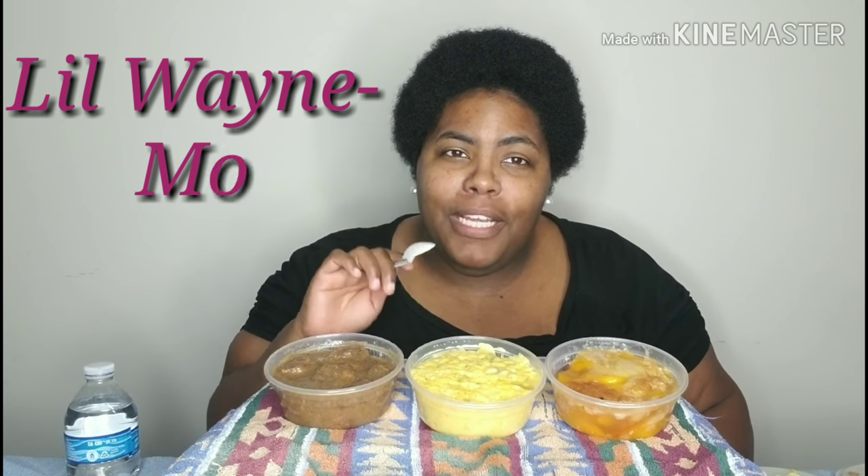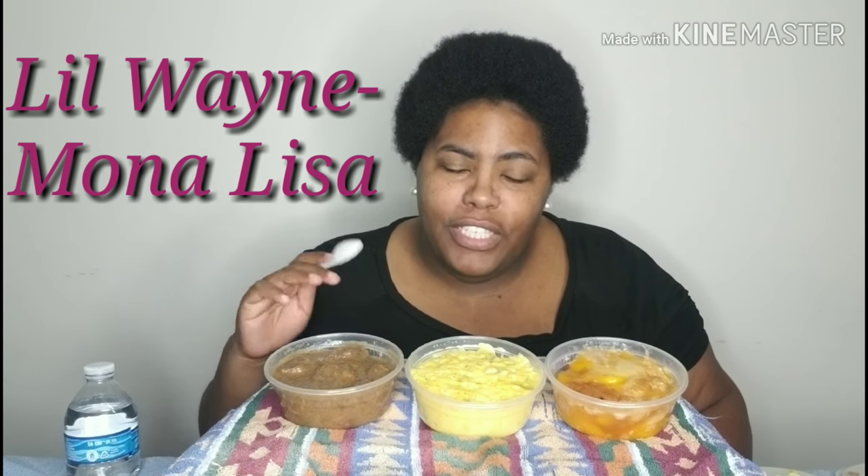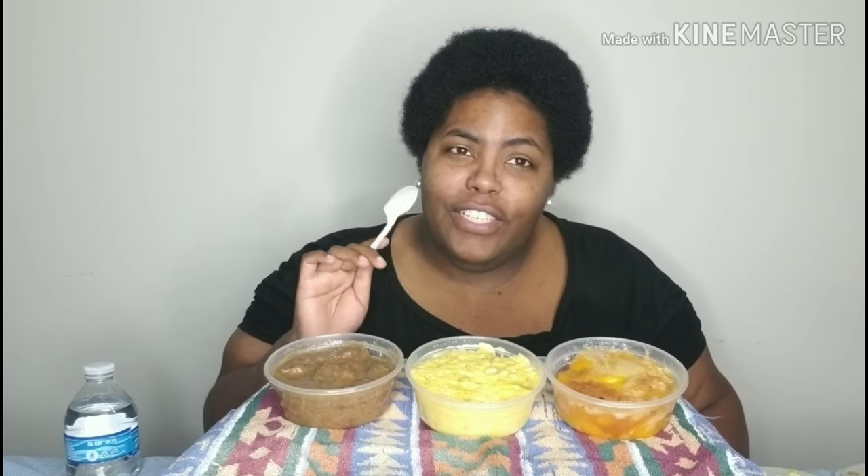The song of the day is going to be 'Mona Lisa' by Lil Wayne, which was on his most recent album. I like that song — the beat, everything. That song is definitely number one.